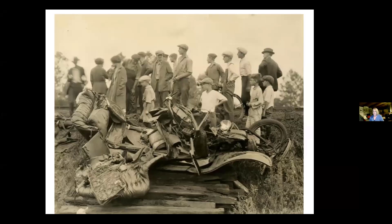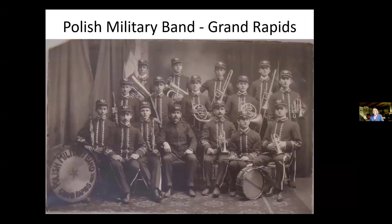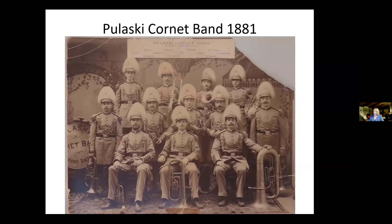Polish military band, Grand Rapids — how do we know it? It's on the bass drum. But we don't know who they are or what year this was taken. They are a fine-looking group of musicians. On the other hand, the Pulaski Cornette Band of 1881 is pictured here. How do we know all of this? Well, they have a nice banner across the top of the photo — that makes it easier.